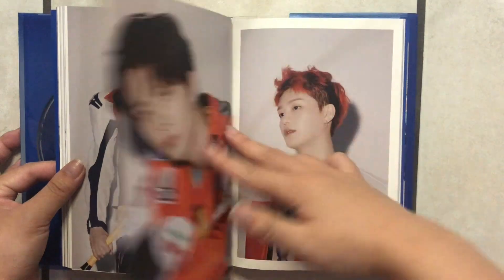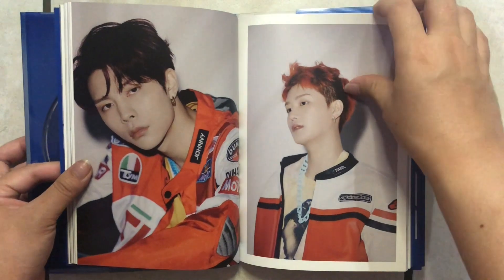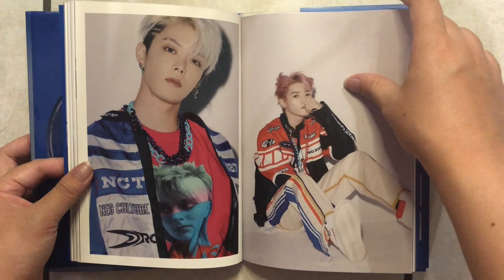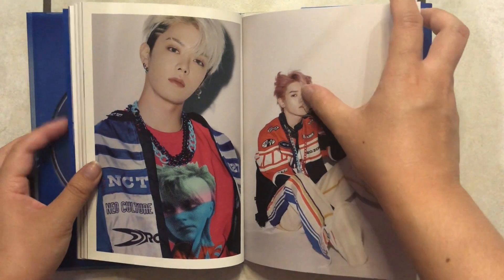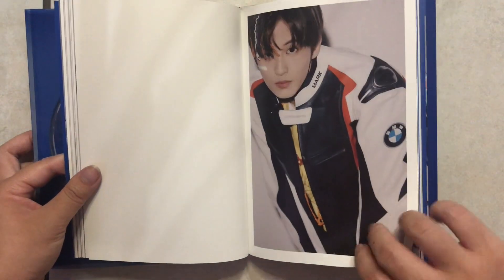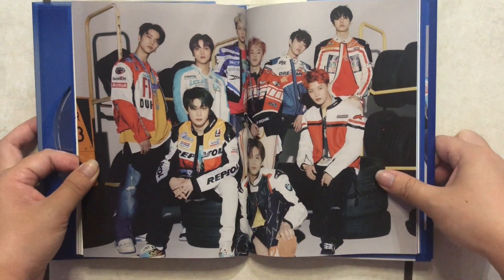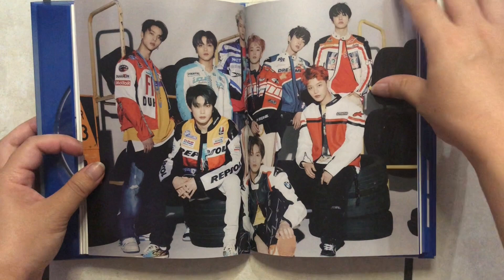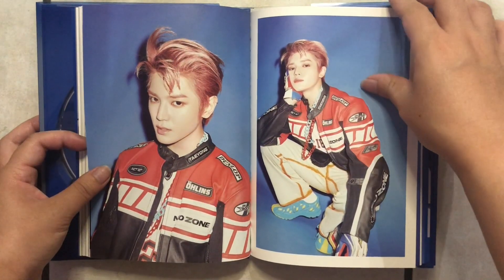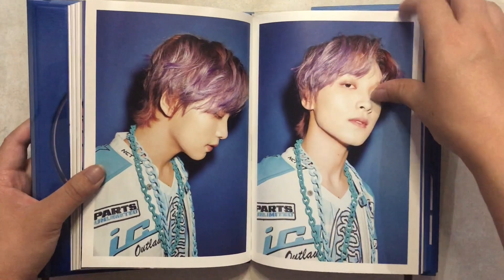Jungwoo is really starting to grow on me — I think he's so adorable. Don't get me wrong, I love all of them, but of course my favorite is always going to be Yuta. It's almost the same photo as the cover and the poster, but I love a good photo. Okay, so a different change of scenery with similar outfits — now we've got a blue background compared to a white one.